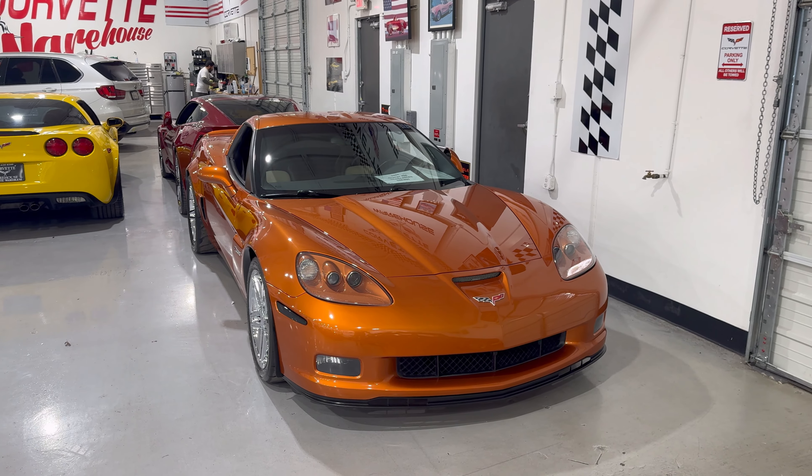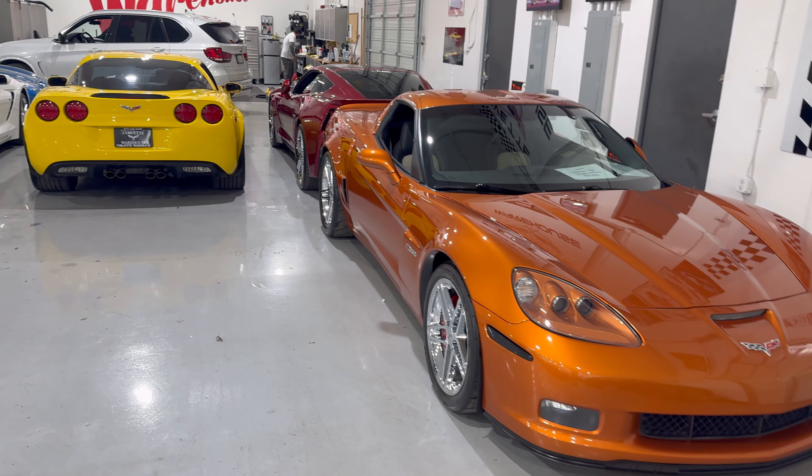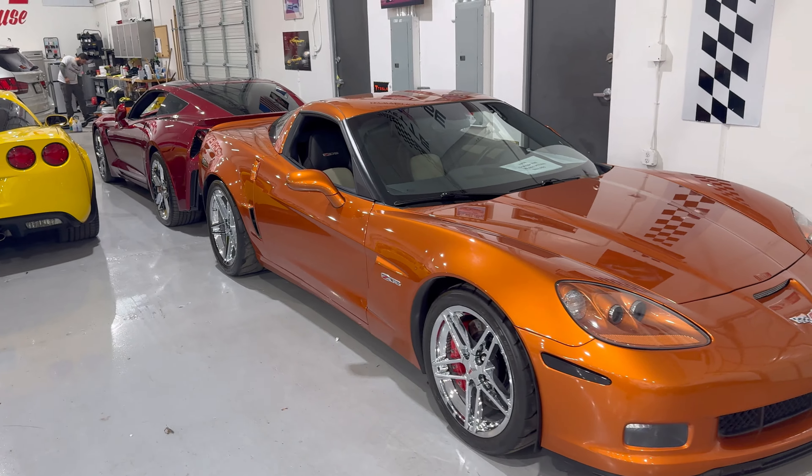Welcome back to Corvette Warehouse. My name is Jason with the YouTube channel Front C Driver. Quite often there is a car here that I'm actually excited to talk about, and this is one of them.